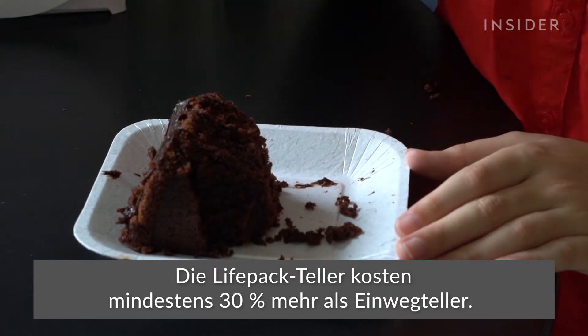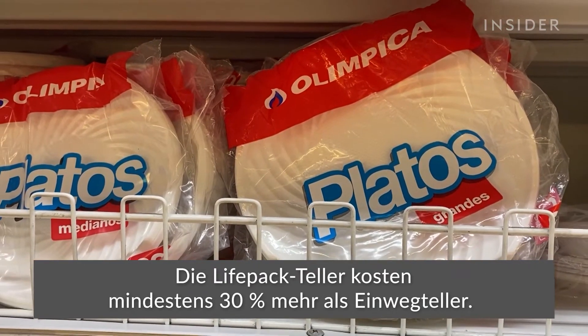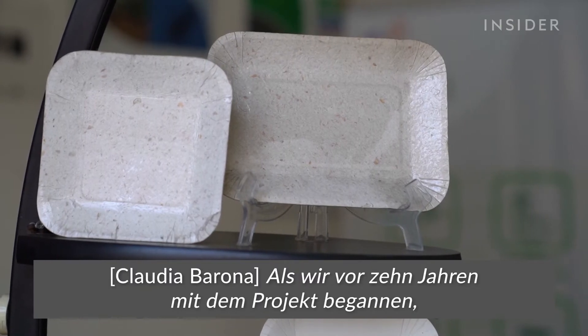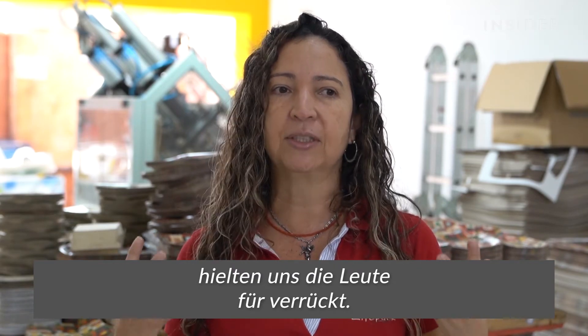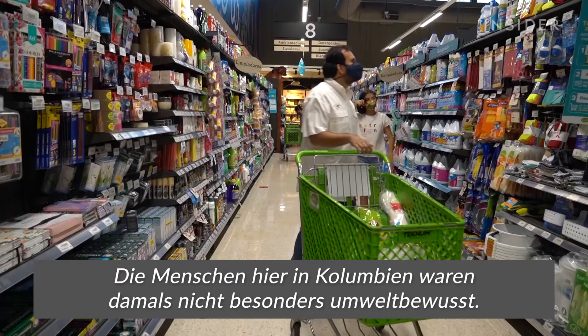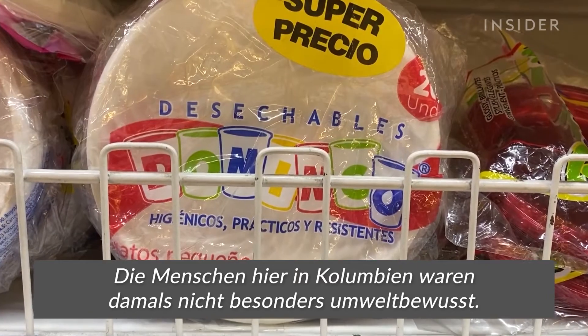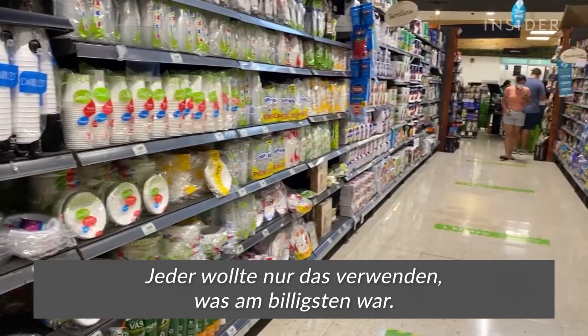The LifePack plates cost at least 30% more than disposable plates, which initially made them a hard sell. When we started, about 10 years ago, people told us that we were crazy, because here in Colombia, the people were not very friendly with the environment — everyone used the cheapest.